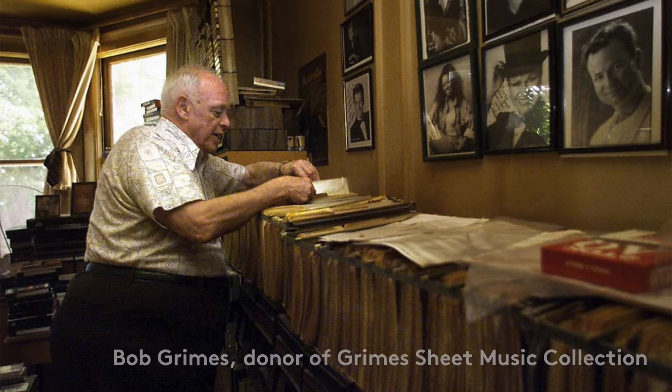There are so many elements to the sheet music. The covers are amazing — so much of the music is from Broadway and Hollywood film, and the sheet music covers often feature the performers who were in the Broadway musical or film.